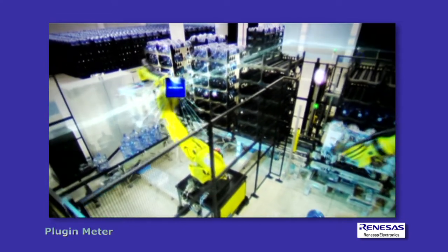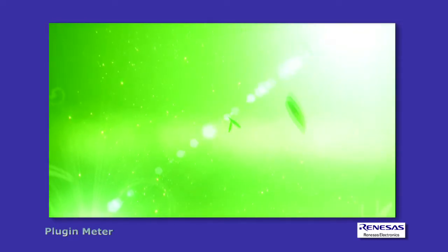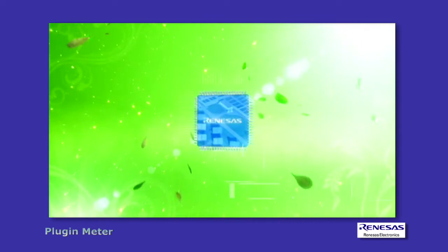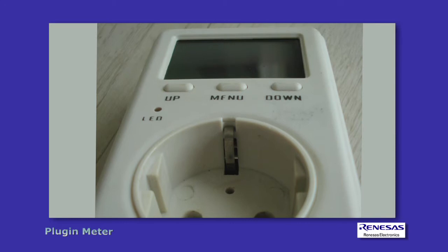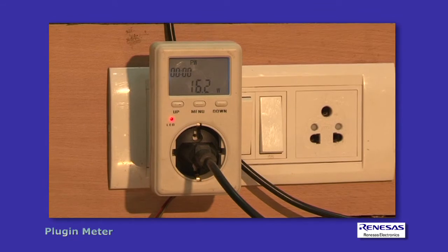This will bring about factories that are more eco-friendly, more comfortable to work in, and more productive in their use of resources. Our plug-in meter solution allows you to monitor the energy consumption of individual appliances by placing our meter between the appliance and the power supply.